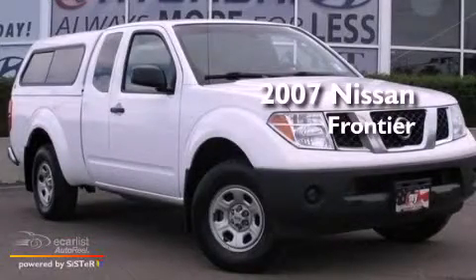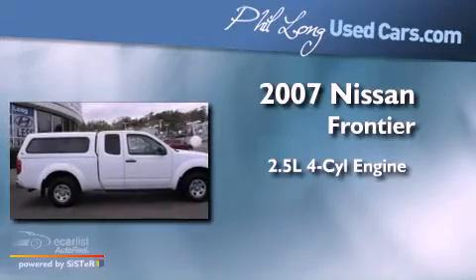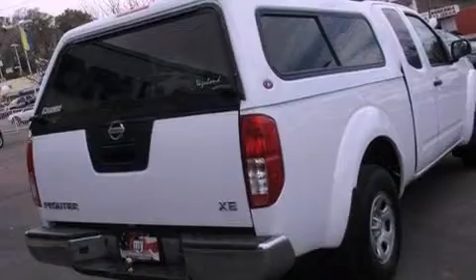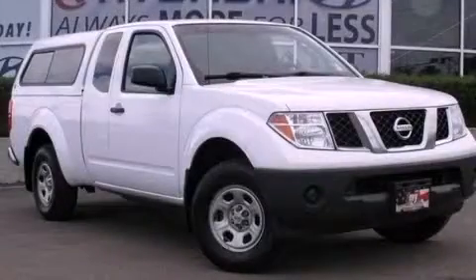This is a 2007 Nissan Frontier. It has a 2.5-liter four-cylinder engine and an automatic transmission. This automobile won't last long at this price. Call and arrange a test drive now.